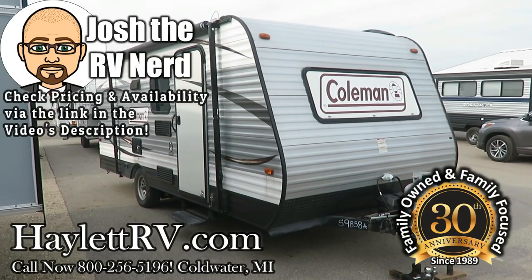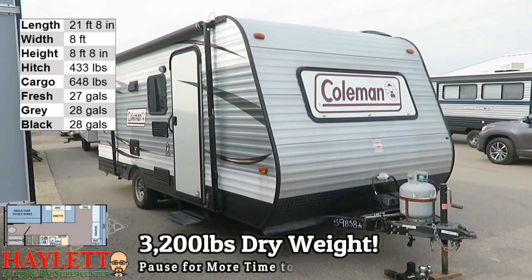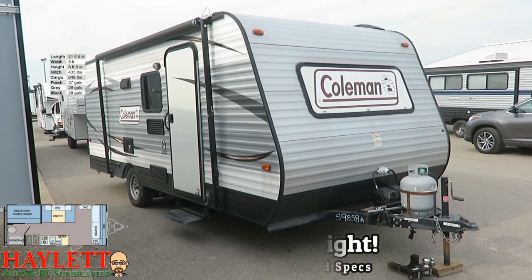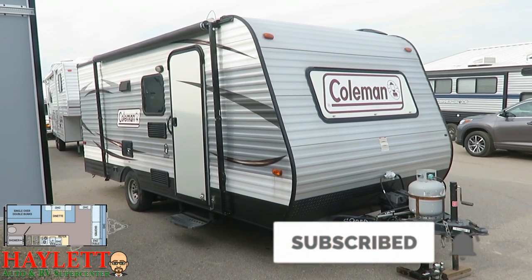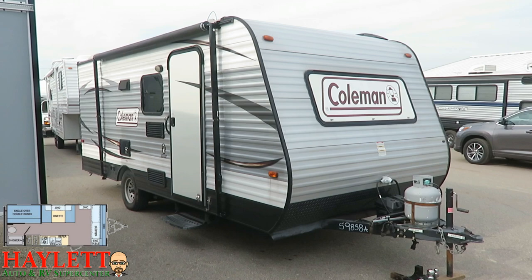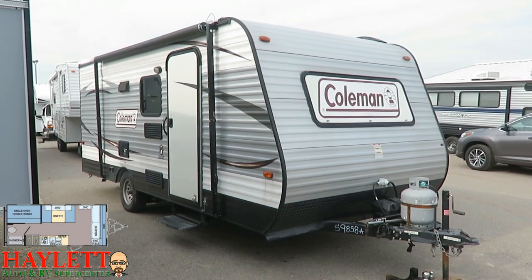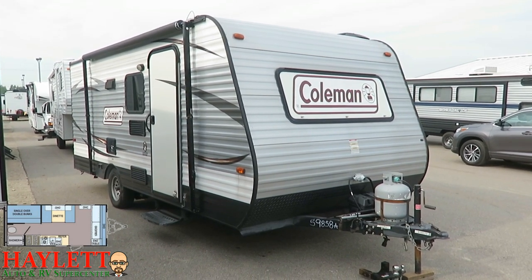3,200 pounds pretty much on the nose — a little Coleman 17BH coming in here at Haylet RV of Coldwater, Michigan. The Coleman name is a licensed name, a private label. This is actually a Dutchman Aspen Trail in point of technicality, just with a different decal on the front. It doesn't make it any greater or any less — just explaining the what behind what we're looking at.